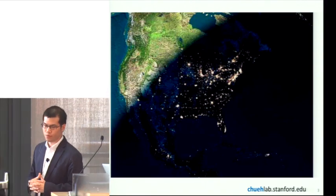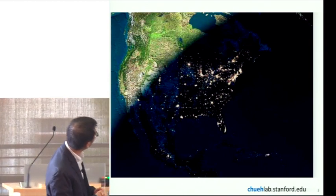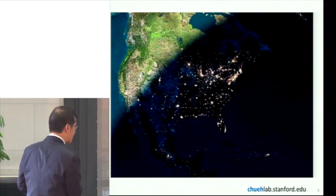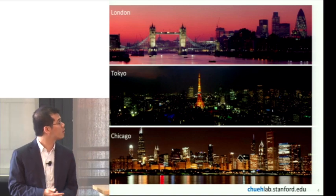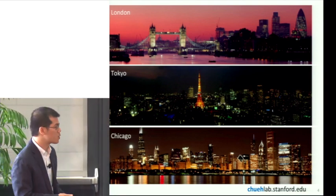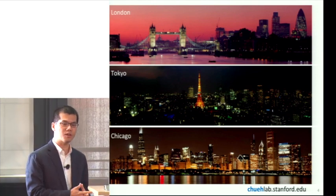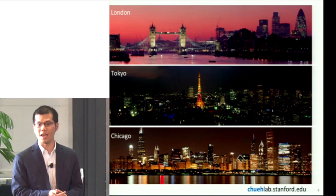I want to talk about the motivation for storing sunlight in particular. This is an image of the United States taken from the International Space Station, and it shows you precisely the challenge with solar: the sun doesn't shine everywhere and doesn't shine all the time. The solar resource is also highly decoupled from the population — cities like Tokyo, London, and Chicago have very high population density but very poor solar coverage. So the key question is how do we make solar energy available when and where it is required? Storage becomes one of the most crucial aspects, and today I will talk about storage in two ways: storage in chemical bonds as fuel, and storage in chemical bonds in batteries.